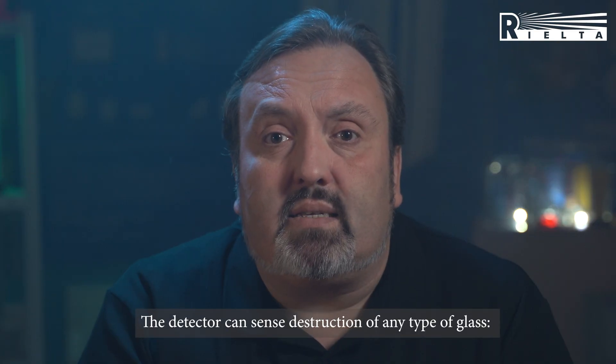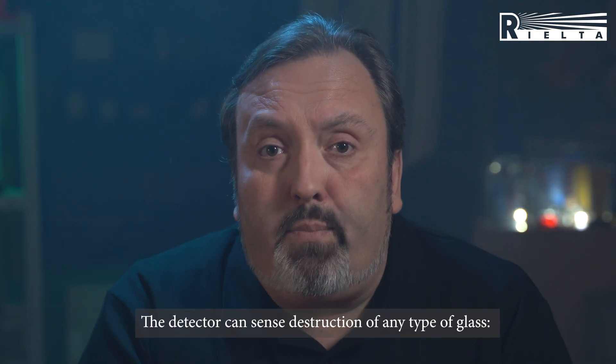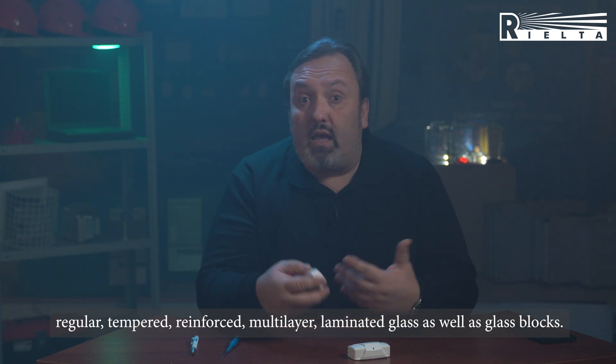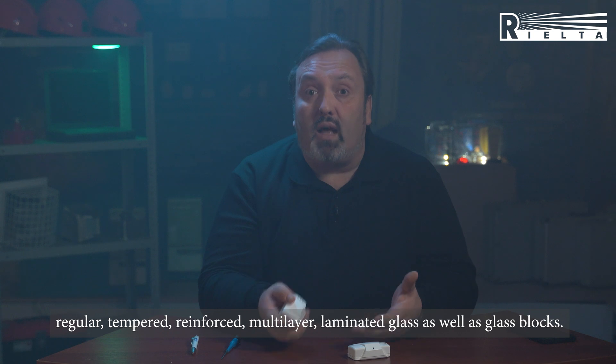The detector senses the destruction of any type of glass, like regular, reinforced, tempered, even laminated, or even the glass blocks.